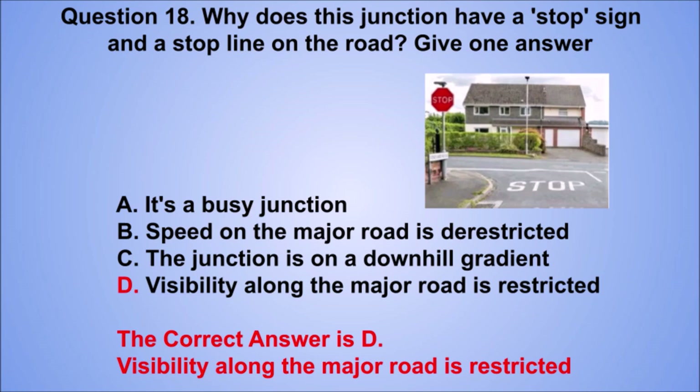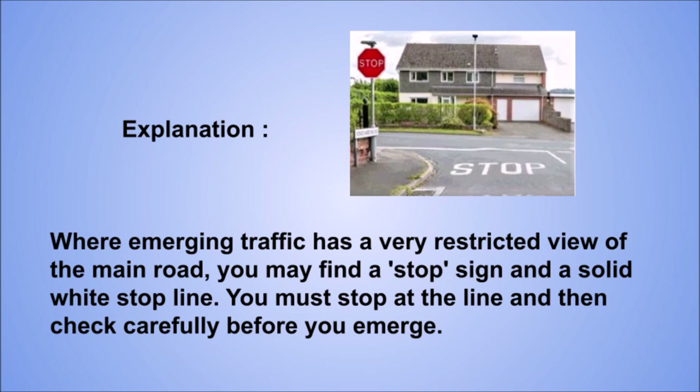Explanation: where emerging traffic has a very restricted view of the main road, you may find a stop sign and a solid white stop line. You must stop at the line and then check carefully before you emerge.